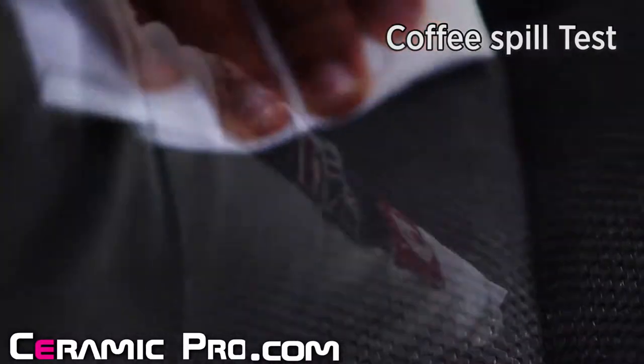With Ceramic Pro, spills wipe right up. A coffee spill doesn't mean an ugly stain anymore.